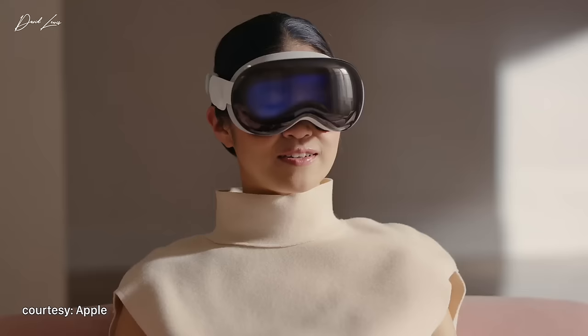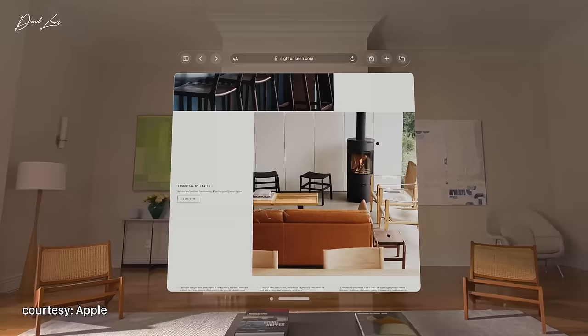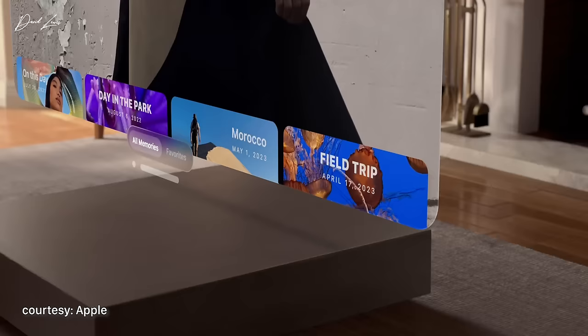And then the inertial measurement units — things like gyroscopes and altimeters. They're mini sensors on the device that help it know its orientation without the cameras. My guess is they pair that data with the camera data to get really precise positioning and movement out of the headset.